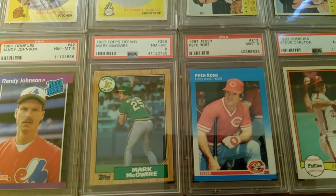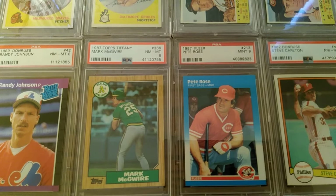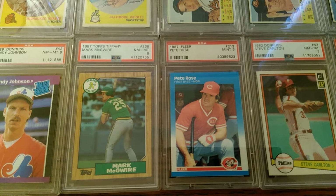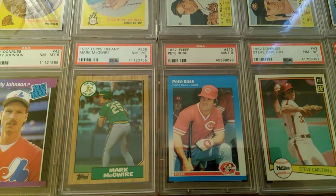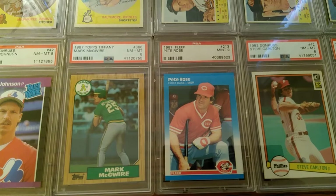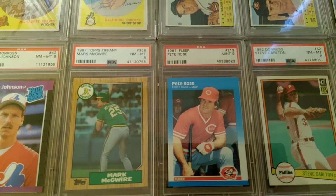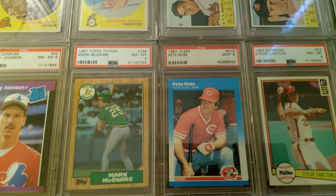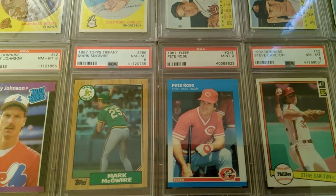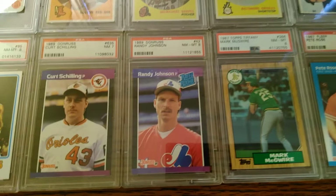A big nostalgia piece — this '87 Topps Tiffany Mark McGwire, just a Near Mint 8. I wanted to get this card. I remember when I first started collecting cards in '87, I bought quite a few packs of '87 Topps. I really wasn't at the point yet where I was following individual players, but I remember my friend telling me about this guy Mark McGwire, who was this really amazing ball player. So I remember going through my collection and realizing I had his card — albeit it wasn't a Tiffany, it was just a regular '87 Topps. That was my first introduction to really understanding about player collecting. I became a McGwire collector there. Of course, he had that great rookie year in '87 where he hit those 49 home runs to win the Rookie of the Year. That was one of my first memories of actually card collecting — this '87 Topps Mark McGwire card.